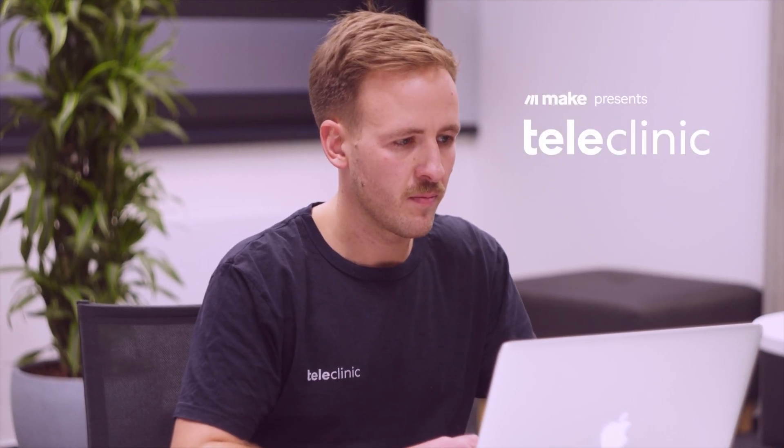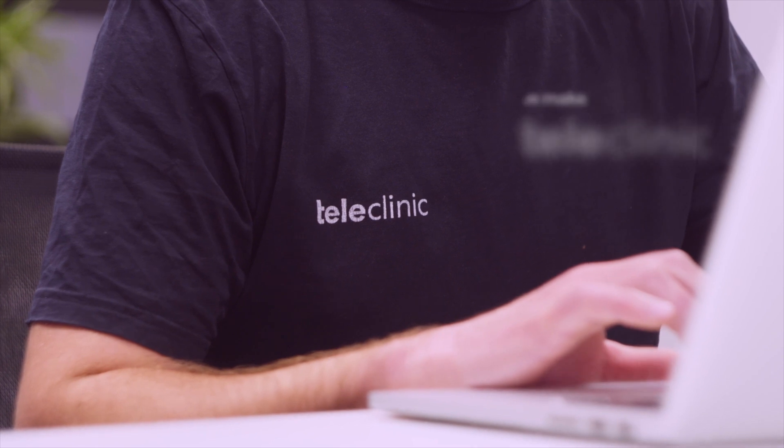My name is Phil Weidenbach and I'm Head of Operations at TeleKlinik. TeleKlinik is a Germany-based company that wants to make digital health accessible for everybody. We are building a platform where doctors and patients can meet, doctors can have video consultations with their patients, and then issue prescriptions.